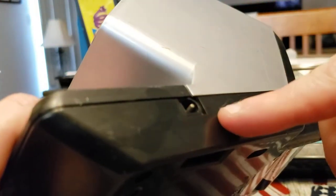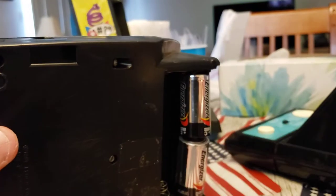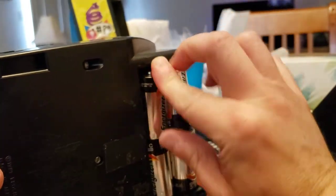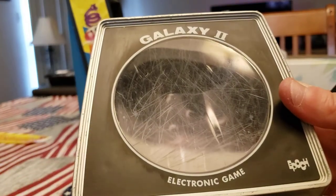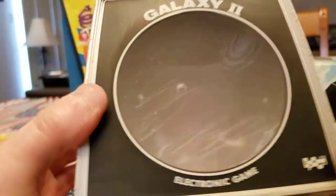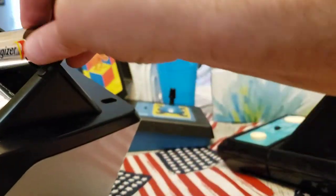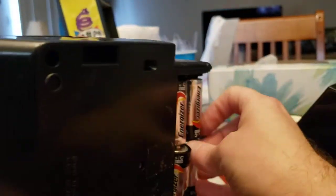One other neat thing this shares with Tron — little battery adapter plugs. The batteries just popped out. We're going to flip this over again. Hopefully this will work. My problem is the screen's at a weird angle — so I'm going to try to do both here. Galaxy 2 is a Galaxian, Galaga-type clone. Actually, I want to say this came out before Galaga — it's just a Galaxian kind of clone. You hit the Start button and you can select your speed and difficulty.